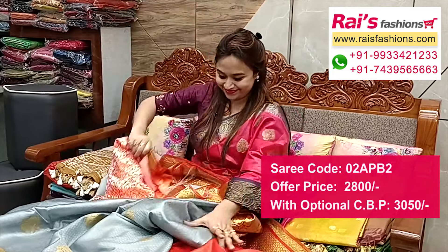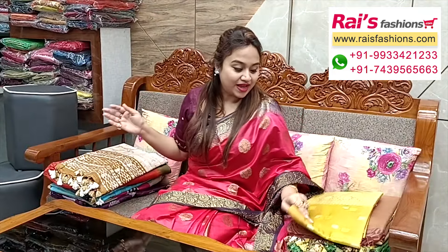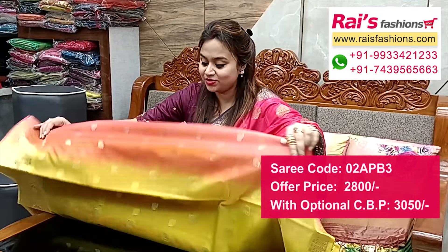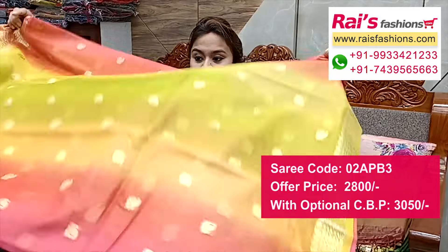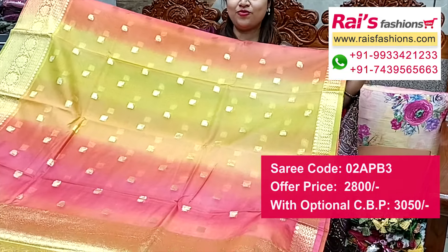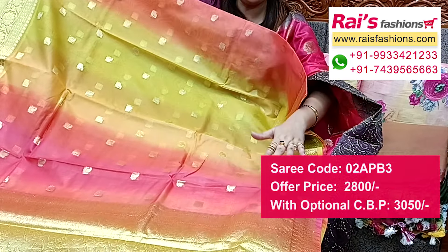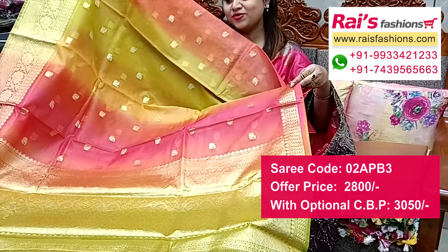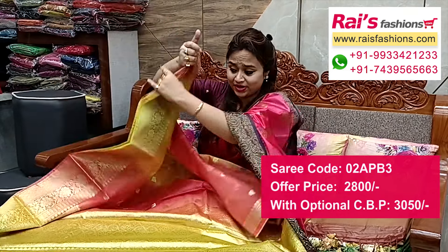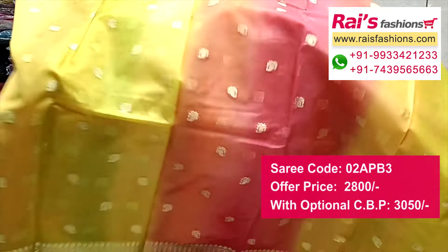Very beautiful organza base rainbow dye — trendy and bright looks. All-over rainbow dye set with beautiful zari weaving traditional buta work. Full base part all-over contrast rainbow dye base. Pallu portions are fully contrast color with zari weaving traditional design worked pallu, all-over buta work.